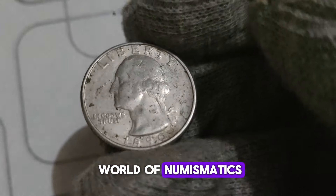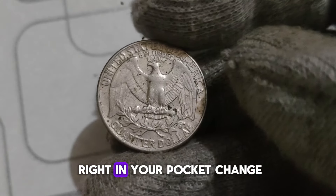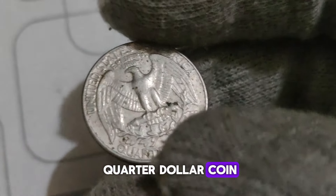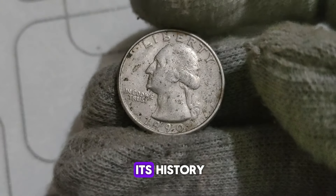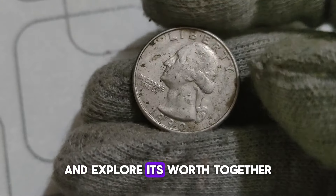Today, we're diving into the world of numismatics to uncover a hidden gem that might be sitting right in your pocket change — the 1990 D Washington Quarter dollar coin. The 1990 D Washington Quarter, minted in Denver, Colorado, bears the iconic profile of George Washington on the obverse. During the production of these quarters, an error occurred in the minting process — some of these coins were struck with a double-die error, resulting in a distinct doubling of certain features on the coin. You can clearly see the doubling effect on the letters and numbers, particularly evident in 'In God We Trust' and the date, 1990.